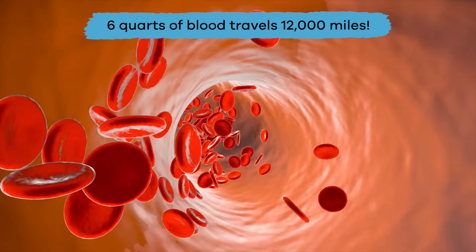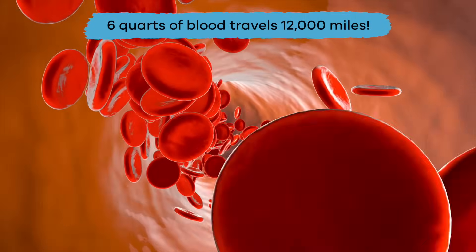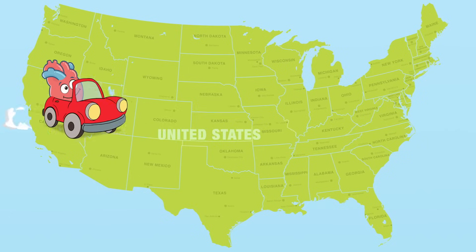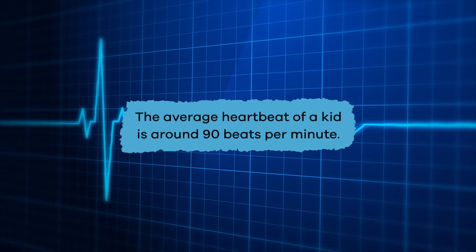In fact, in 24 hours your heart averages around 115,000 beats per day. And in that same amount of time, the six quarts of blood in your body travels 12,000 miles — that's the equivalent of driving across the United States from coast to coast four times. That is amazing!